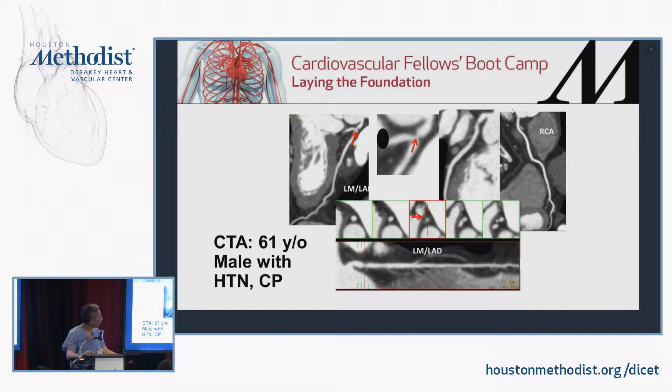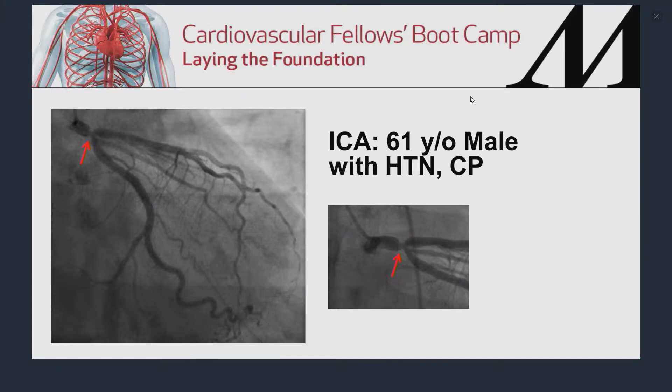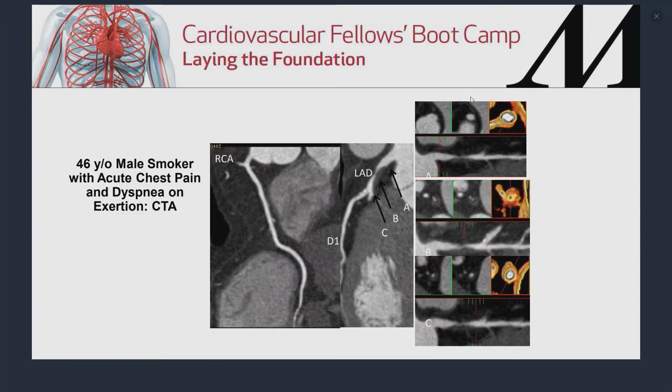Here are some examples of what CTA can show in patients presenting with chest pain — like this patient with hypertension and chest pain in the ED who had a very tight left main stenosis and went to the OR right away. The other main strength of CTA is that you can assess plaque semi-quantitatively. Unlike IVUS or OCT, CTA is the only non-invasive technology that allows you to assess not only stenosis but plaque burden. There's more and more data showing that total plaque burden is much more predictive than the presence of stenosis alone in predicting outcomes.